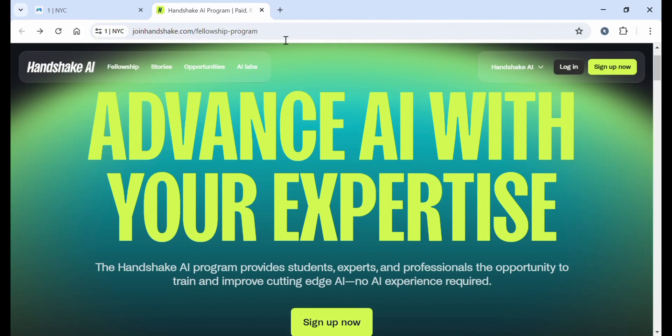If you are trying to join Handshake AI for Project Diamond but don't want your account rejected or suspended, this video will save you weeks of trial and error. In the next few minutes, I'll show you exactly how to create your Handshake AI account the right way, the mistakes most people make during sign up, and how to increase your chances of getting approved for Project Diamond.